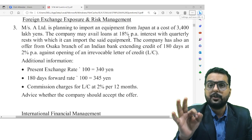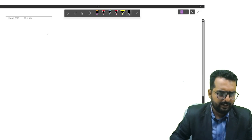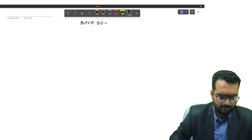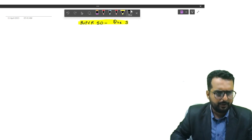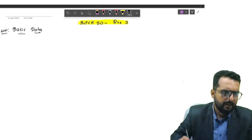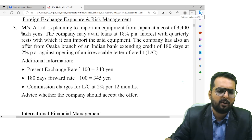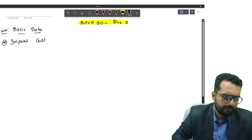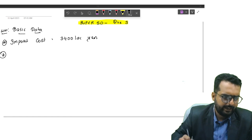All right friends, now we are doing question number 3 of Super 50. I will first write down over here: Super 50 question number 3. So the basic data: they have told Messrs A is planning to import equipment from Japan at a cost of 3400 lakh yen. So I will write down import cost: 3400 lakh yen.